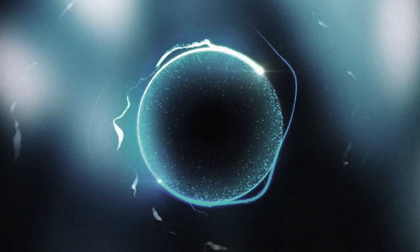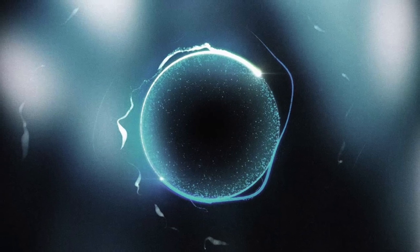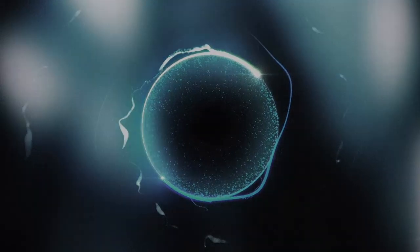Micro black holes. There are three ways micro black holes could form. The first is simply to wait a very, very long time.